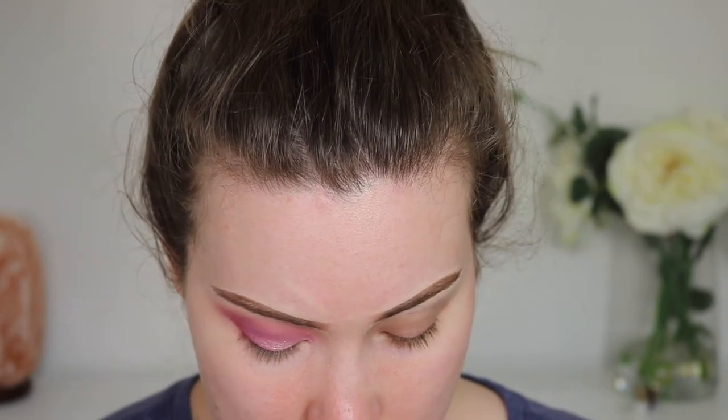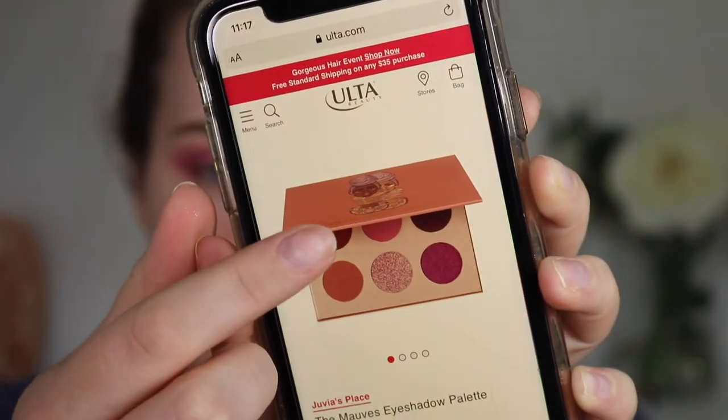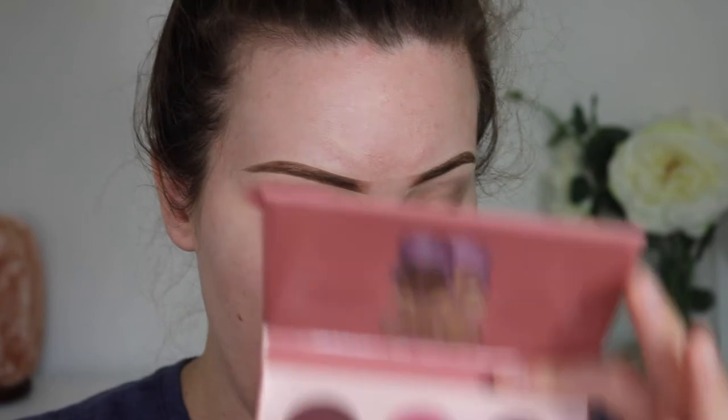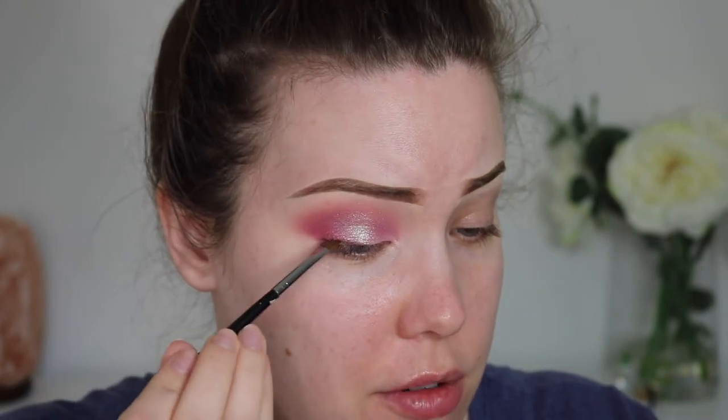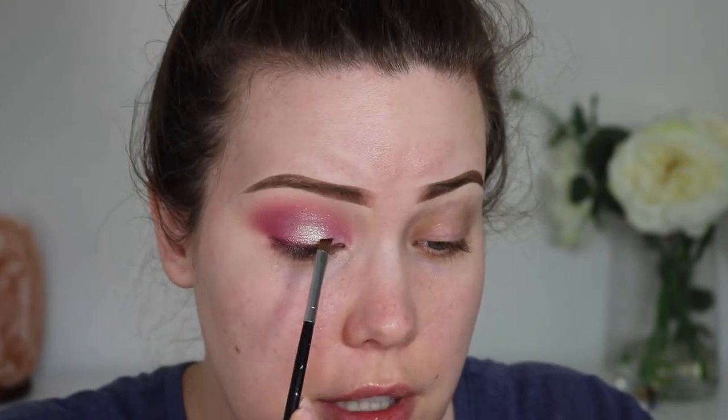I'm looking up the price for this Juvia's Place palette — $14 US. That's not bad. The online photo looks quite different; this top shade kind of looks like a warm brown online, but it's definitely darker in person. Not the end of the world, especially since I didn't have to pay for it. I also want to mention I heard Juvia's Place was problematic. I didn't really look into it since we couldn't get it in Canada, but obviously it matters now that I have one of their products. I'll have to do more research. If you guys know what happened, please let me know.